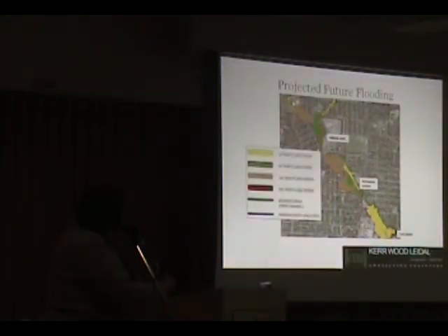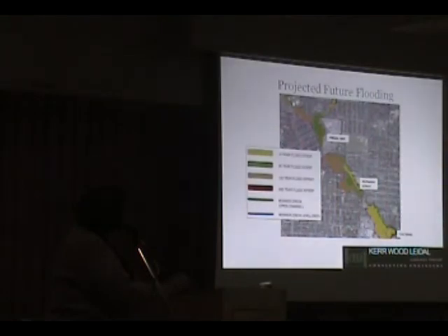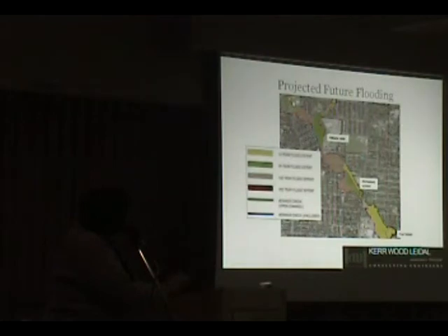If we do nothing and climate change occurs, this is what is expected to happen. We see much more significant flooding at a 25-year event and definite flooding at the 100-year event. Areas that used to flood only in a 200-year event are now going to flood in a 100-year event, and some areas that only flooded in a 100-year event are now going to start flooding at a 25-year event.